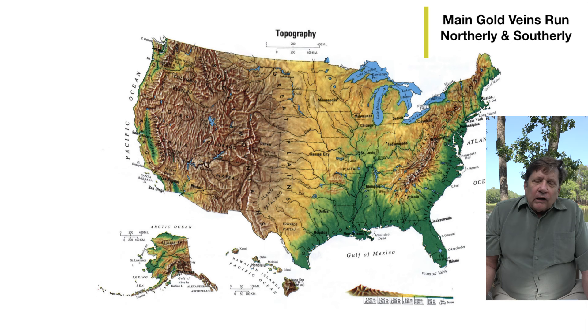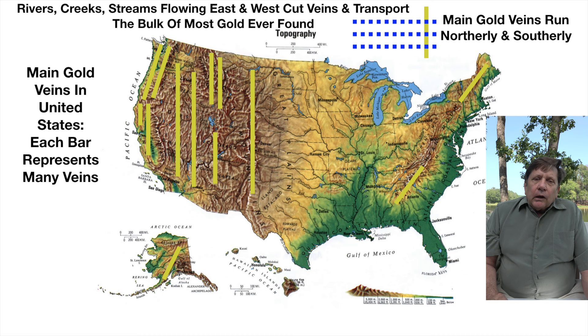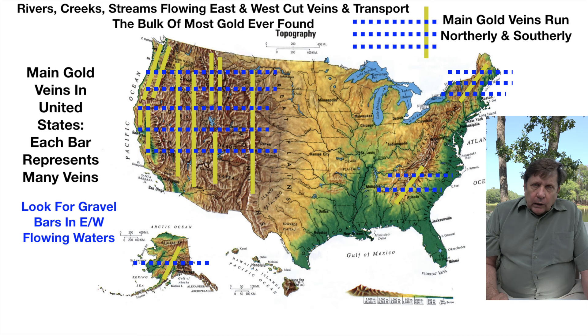Where is the gold near me? If you're in the United States — and indeed most parts of the world — that's been figured out for you. The major gold veins run north and south. Veinlets can run in any direction, but we want to get you on the gold quickly. So we're going to look for rivers that run east and west that cut these major gold veins, as they transport by far the most gold ever found. Look for east-west flowing rivers, creeks, and streams that have the possibility of cutting gold veins.